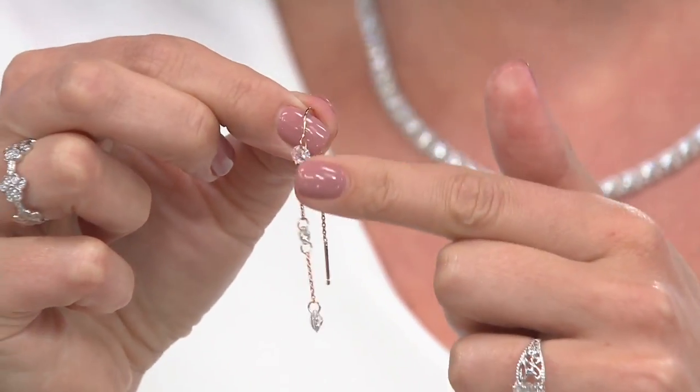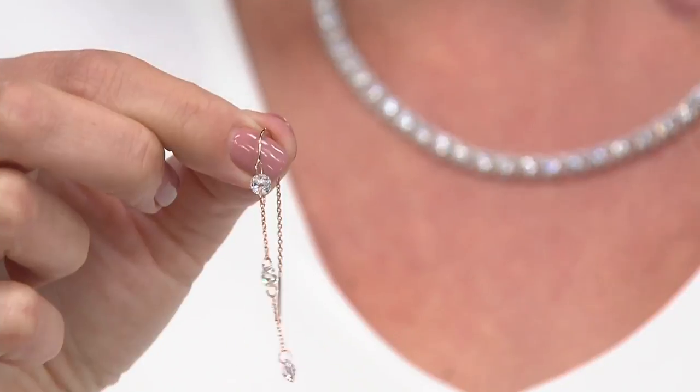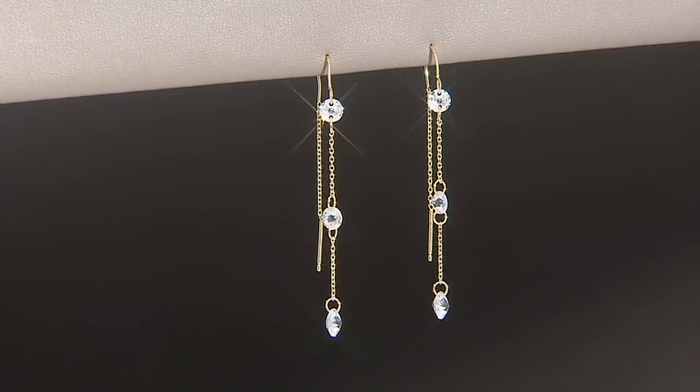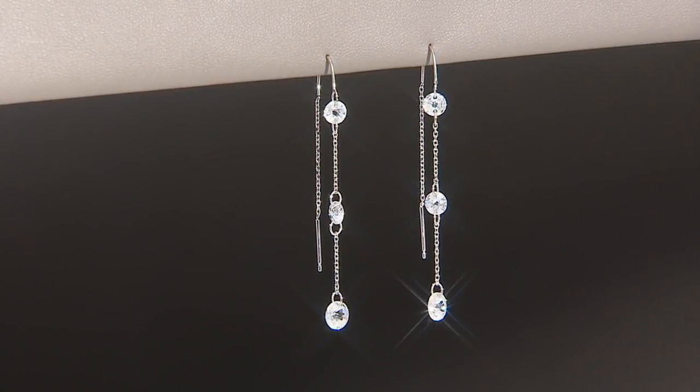In the front you get all of that fun, sparkly drama. It's like the diamondique by the yard that we've done in necklaces — we haven't seen this in earrings before. So now we have something really special. It gives you that feel of those long tassel style earrings, which are super in, but it's really fun side to side without the heavy weight.